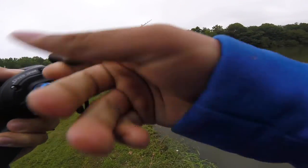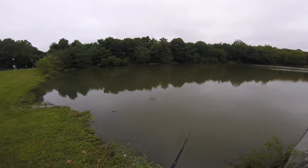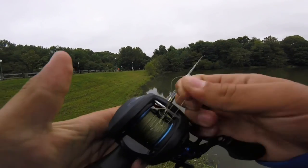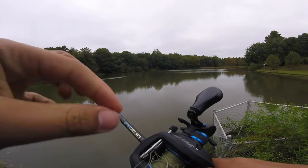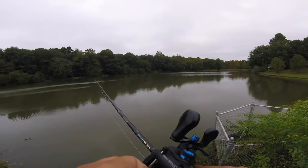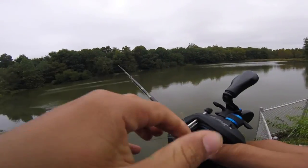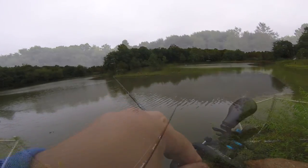Oh, nice backlash there. Of course, right when people are coming by it's got to go into a bird's nest — that's key to making you look like you know what you're doing in front of new people. This is going to be some garbage audio right here, I already know it. I've got the wind and the little blower thing. Hopefully I can make the most out of this day.